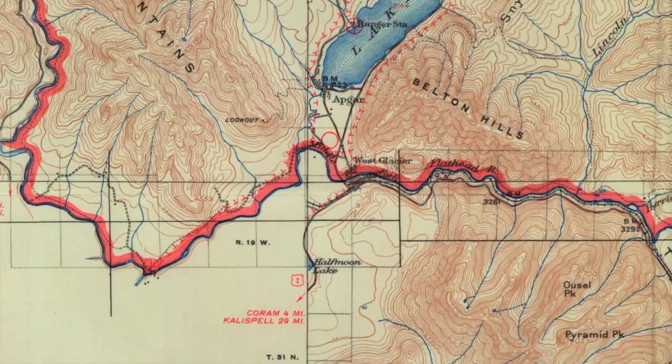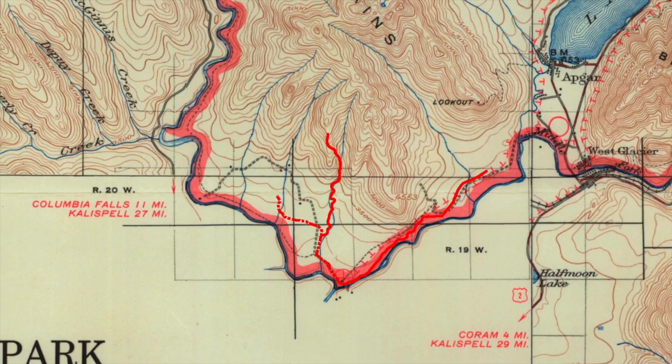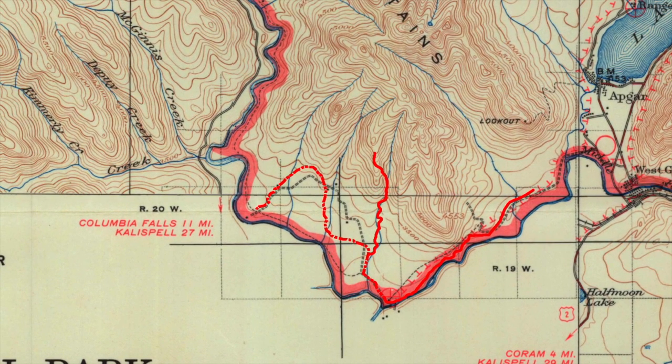Flathead Ranger Station is located — most people will access it from the Apgar Lookout Road and you'll pass Quarter Circle Bridge. You might have to walk to that.